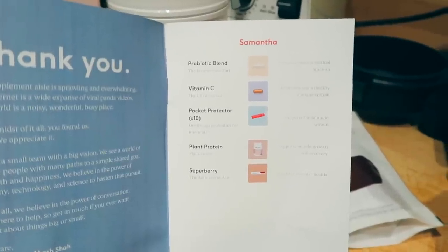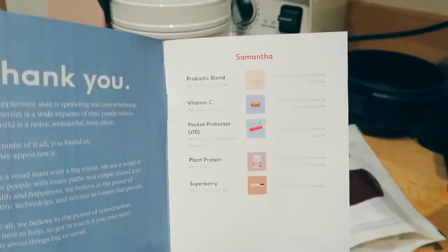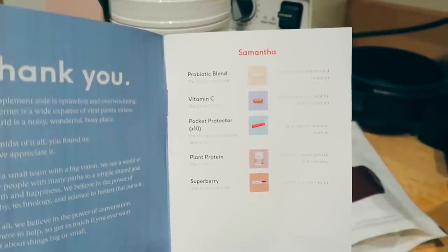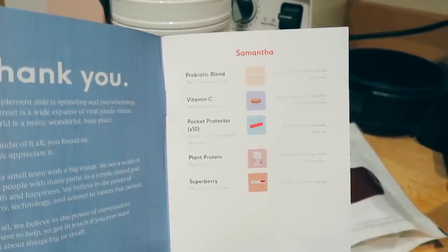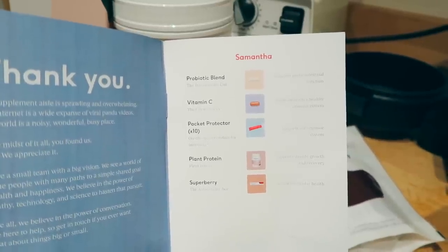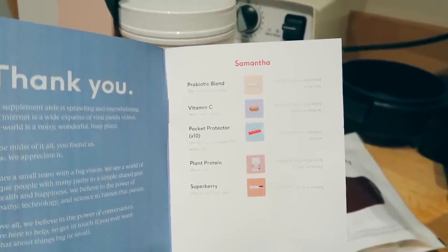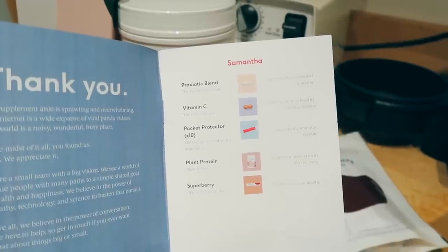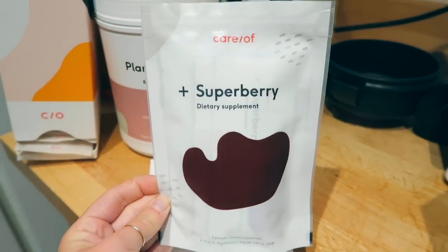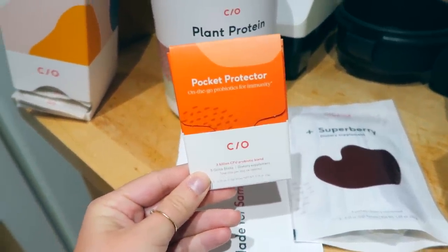I got the probiotic blend, which supports gastrointestinal function. I got vitamin C, which I took last time and liked — it helps maintain a healthy immune system. I got a pocket protector, which are on-the-go probiotics for immunity. And then I got a plant protein, which supports muscle growth and recovery, and a super berry, which supports vascular health. I also got the super berry last time and really enjoyed it. I didn't try the pocket protector last time — you guys, these are like adult pixie sticks. They are so yummy.